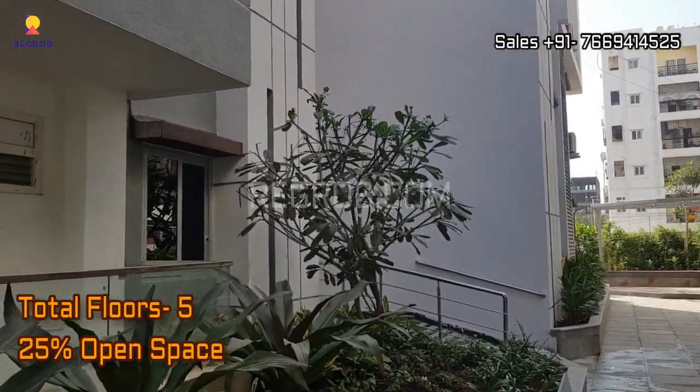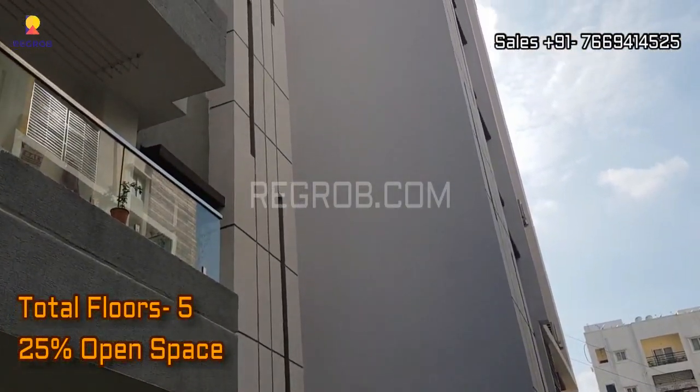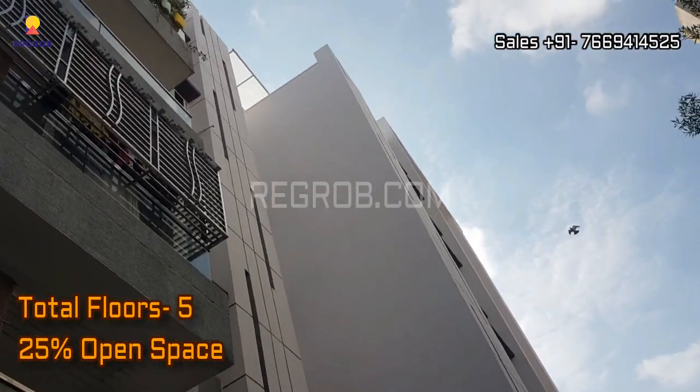The construction of the towers is of five floors, and the project has 25 percent open space.